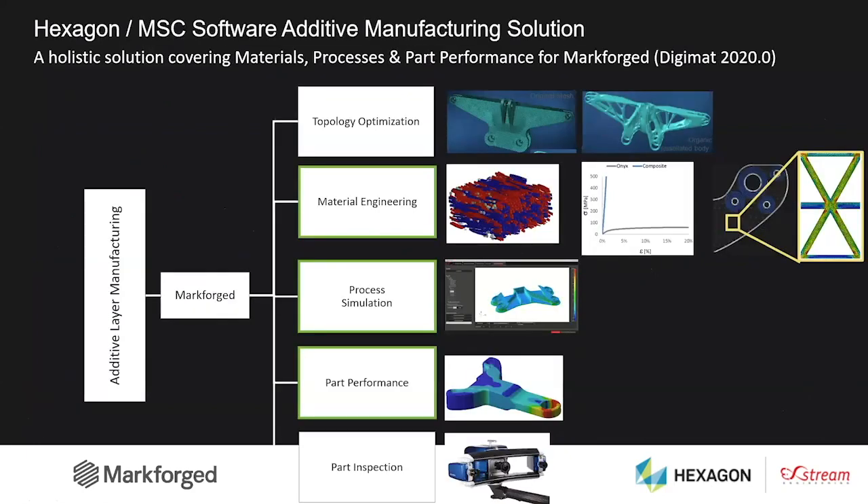The solution we propose for additive manufacturing in partnership with Markforged is based on essentially three key building blocks: material engineering, process simulation, and part performance — but it can be extended with Hexagon and MSC products for topology optimization and part inspection. During this webinar, we will essentially focus on the material engineering and the part performance side.